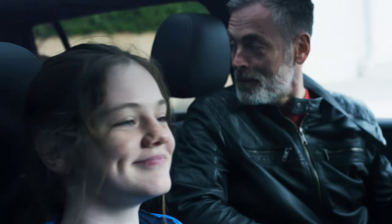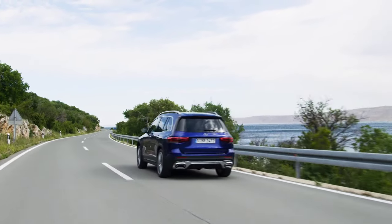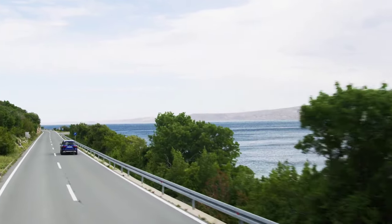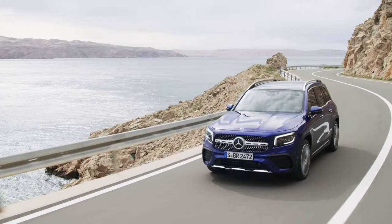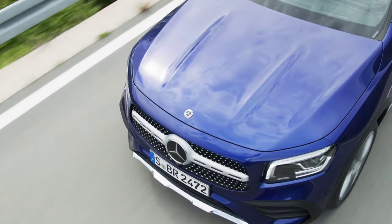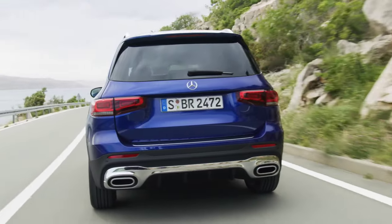For the revised interior, Mercedes-Benz has prepared a 10.25-inch central display and a digital instrument panel with a 7-inch screen for lower trim levels, while upper trims come with two 10.25-inch screens. The MBUX multimedia system has been updated to the newest version. The steering wheel has also been changed, and the seats come standard in artificial leather and fabric. The interior can be ordered in black, macchiato beige, sage gray, bahia brown, and pepper red.